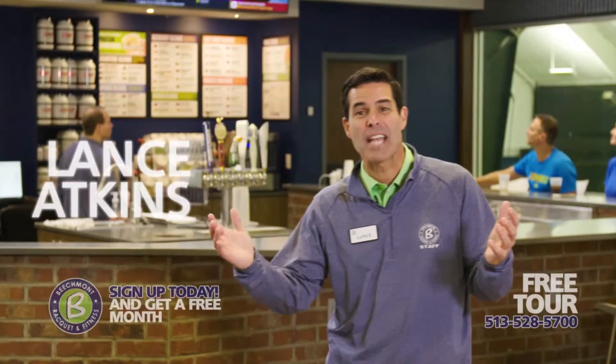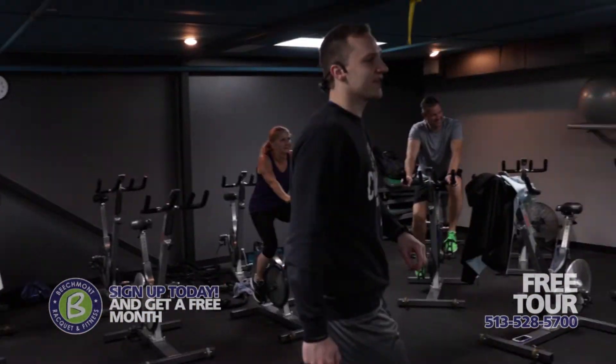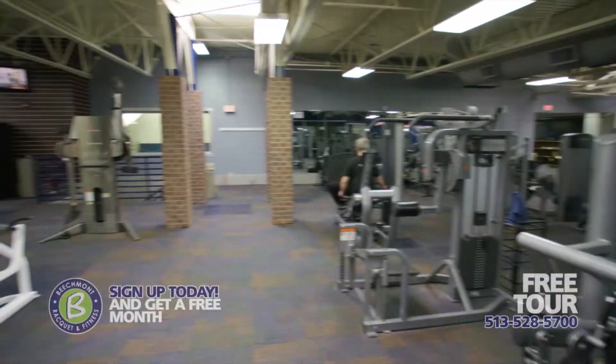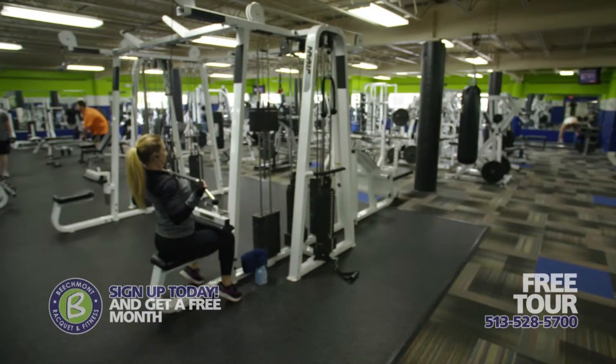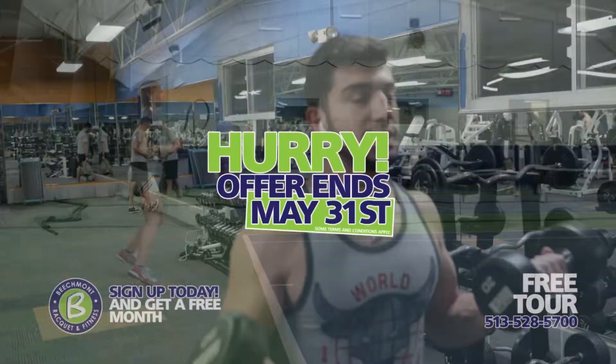Beachmont Fitness. Hi, it's Lance Atkins from a newly remodeled Beachmont Racquet and Fitness. Get your body ready for summer with our exclusive fitness amenities, plus a kids' daycare center while you work out. We have a whole new look that you have to see to believe. Sign up today to get a free month.